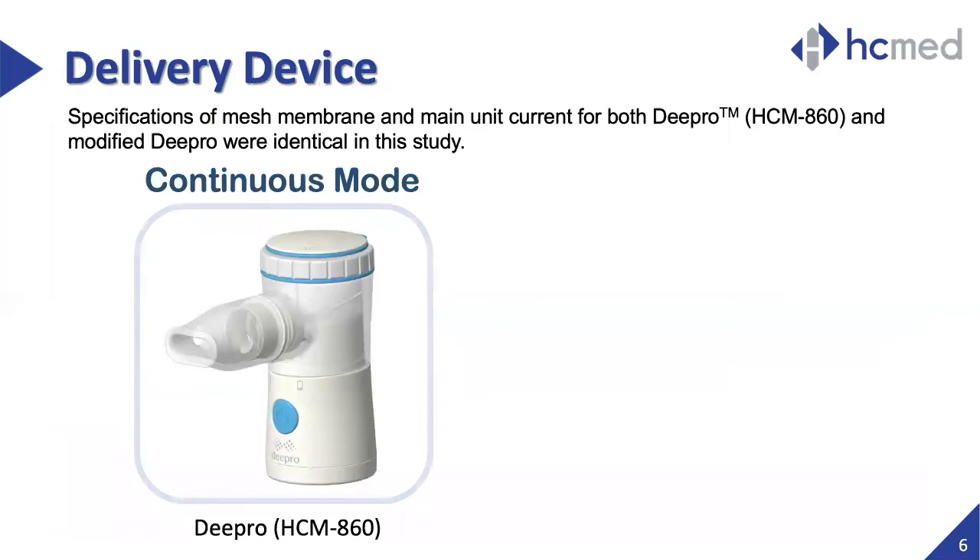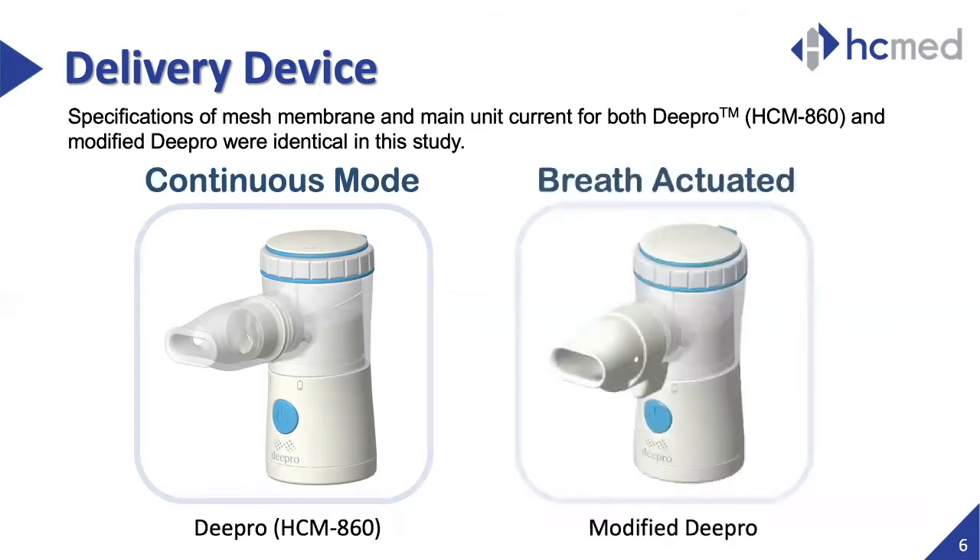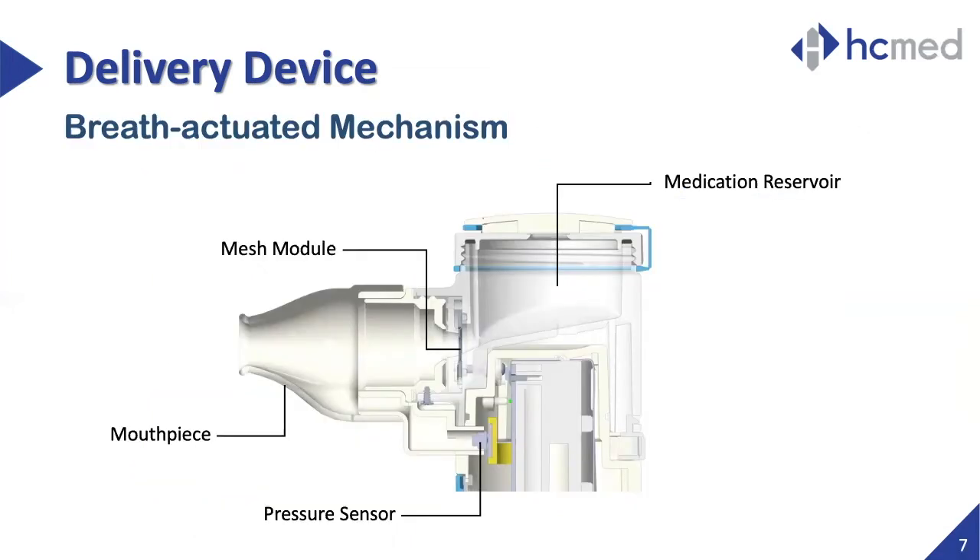The vibrating mesh nebulizer DPRO was used in this study. The model HCM 860 was used to perform testing under continuous mode, while a modified device with identical specifications — other than being equipped with a breath-actuated pressure sensor system — was used to perform testing under breath-actuated mode. The breath-actuated mechanism in this modified device contains an additional pressure sensor located below the mesh module but connected to the mouthpiece.